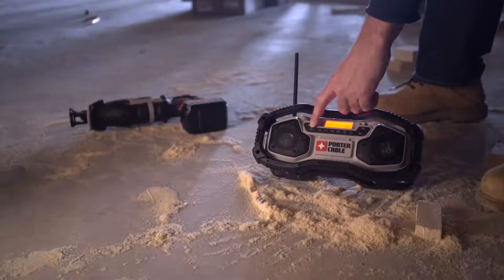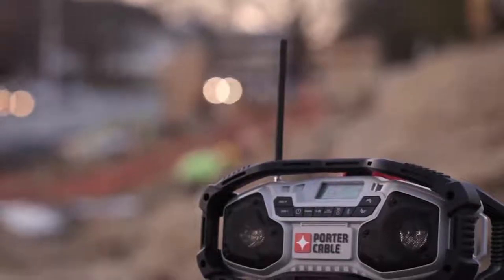The 20-volt max lithium-ion radio delivers the power you need at the price you want.